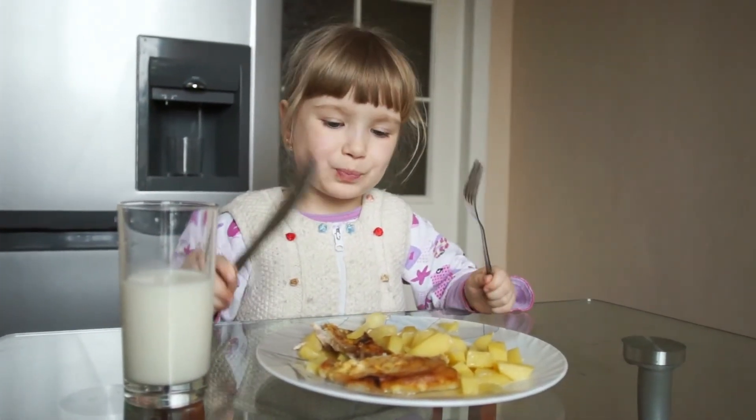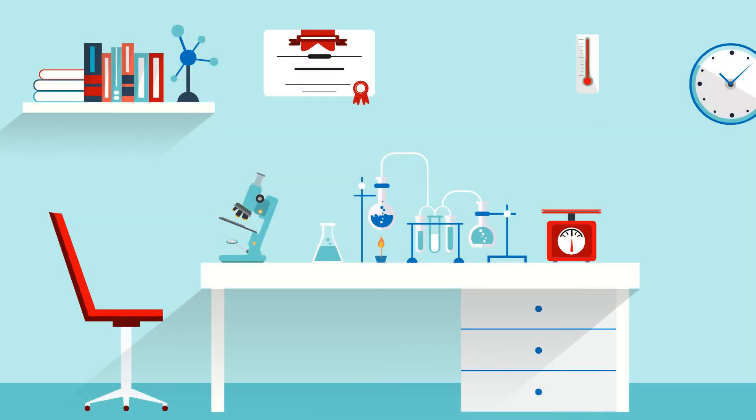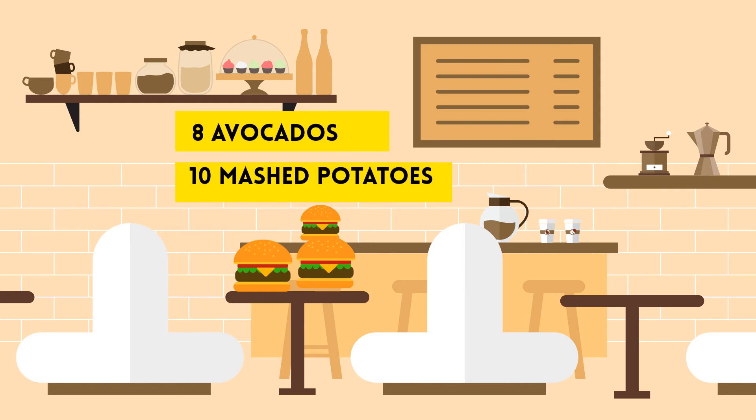So how much do we really need each day? Based on the Institute of Medicine equation, the daily recommended amount for a typical male is 2,500 calories and 2,000 calories for females. So going back to our original meal, for 2,500 or 2,000 calories we need to consume either two or two and a half burger meals from fast food restaurants, or eat eight avocados and 10 cups of mashed potatoes.